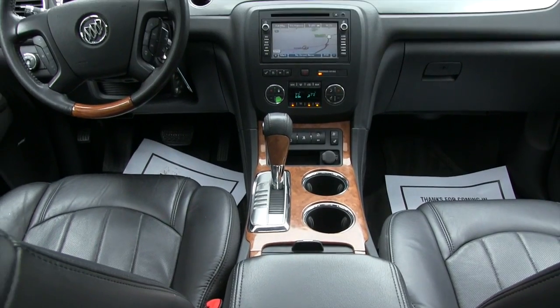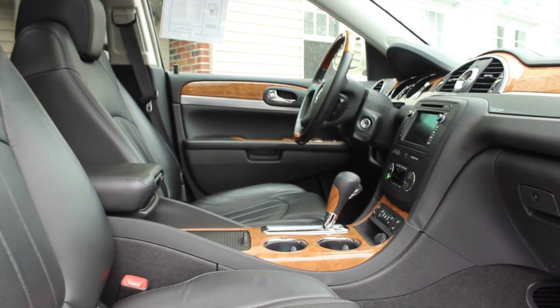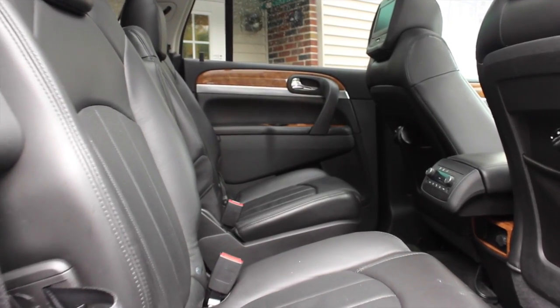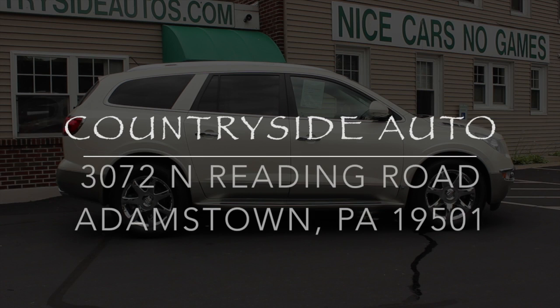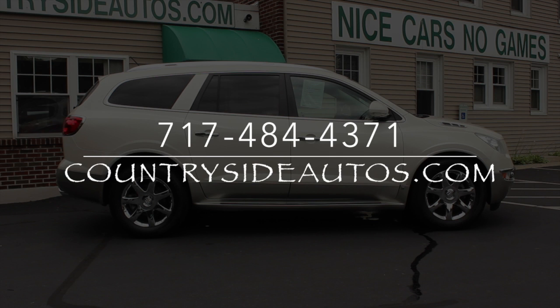Longer warranties are also available for purchase. For more information we invite you to stop by our dealership in Adamstown on Route 272. We've been at the same location for 41 years, or you can visit us on the web at CountrysideAutos.com.